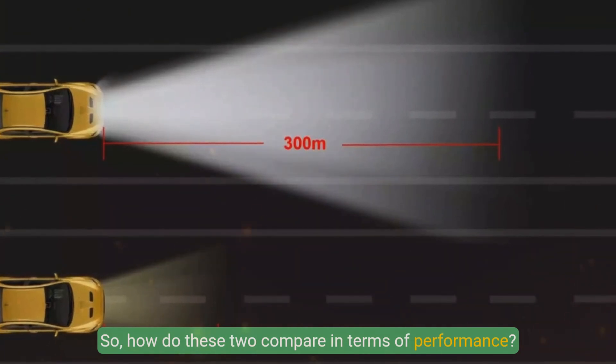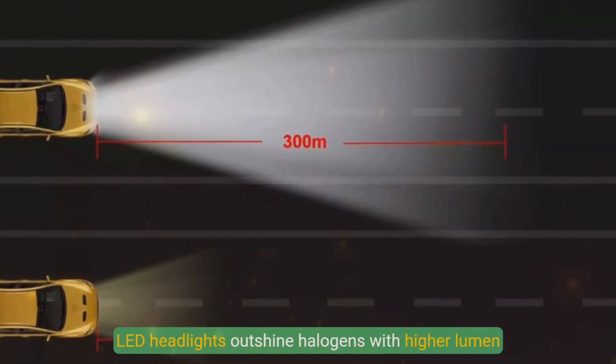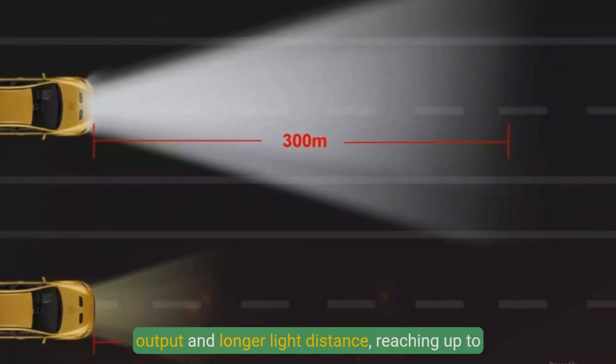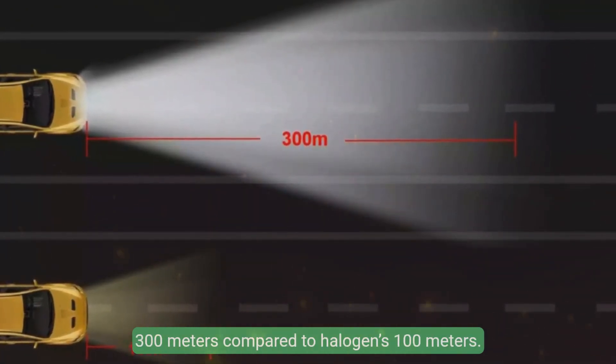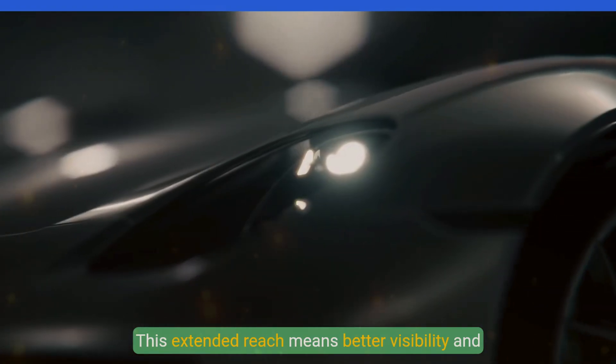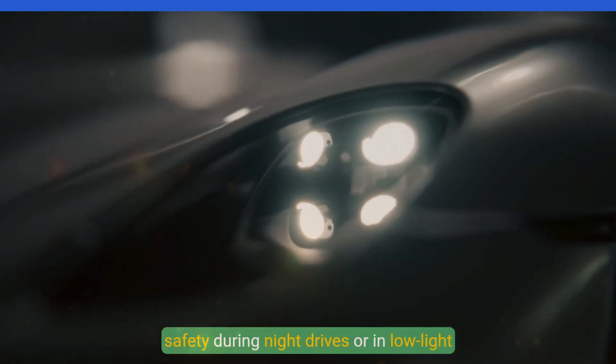So how do these two compare in terms of performance? LED headlights outshine halogens with higher lumen output and longer light distance, reaching up to 300 meters, compared to halogen's 100 meters. This extended reach means better visibility and safety during night drives or in low-light conditions.